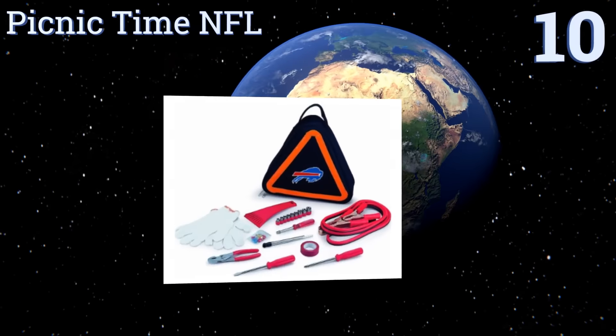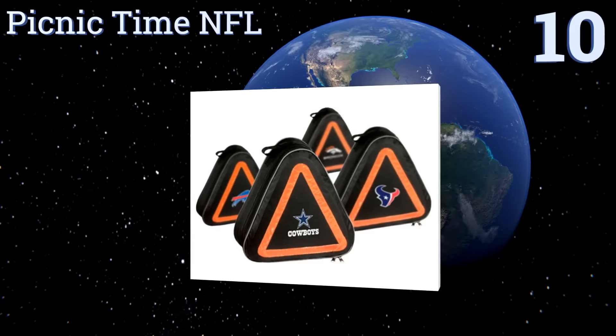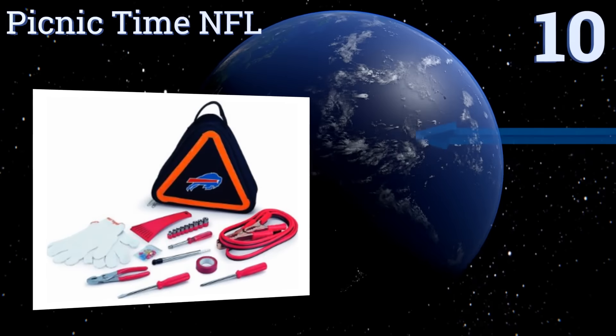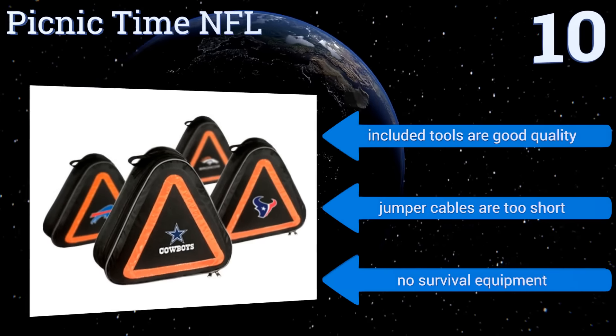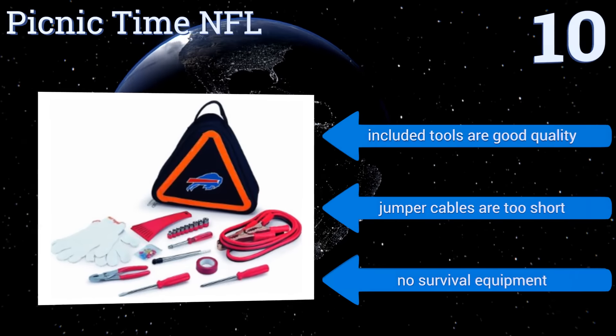Starting off our list at number 10, football fans who are also responsible motorists can show their pride while having peace of mind with the Picnic Time NFL, which features a triangle-shaped case with your preferred team's logo on it that also doubles as a road hazard sign. The included tools are good quality, however the jumper cables are too short and there's no survival equipment.